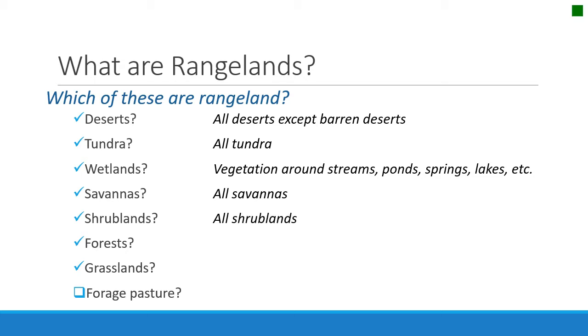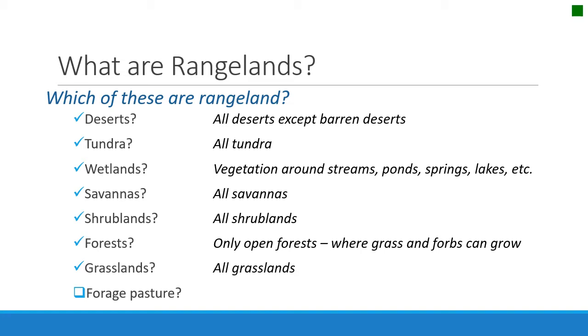All shrublands are rangelands. Only the open forests — the ones that don't have canopies that meet and provide enough sunlight and water to create an understory of vegetation — or those open meadows between tree stands would be considered rangelands. But the dense forests are not rangeland. All grasslands are rangeland, whether you call them prairies, steppes, or grasslands.